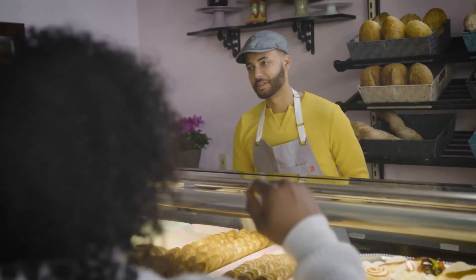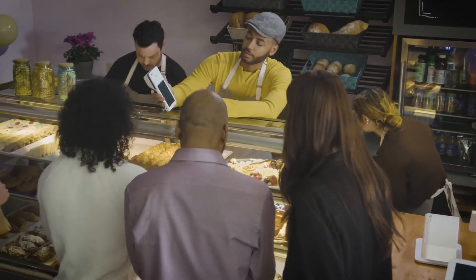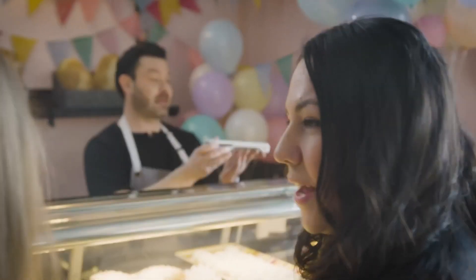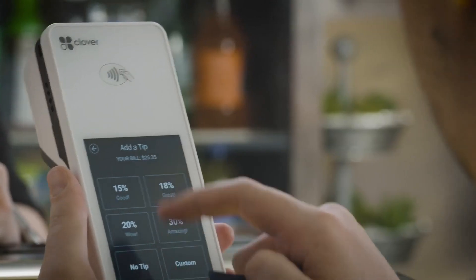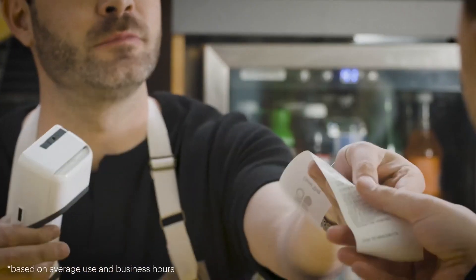Whether opening or reopening, when it's your dream, you wouldn't trust your business to anything but the most reliable. Clover Flex is the lightning-fast mobile point of sale that can print, scan, and accept virtually any type of payment, all on a single charge.